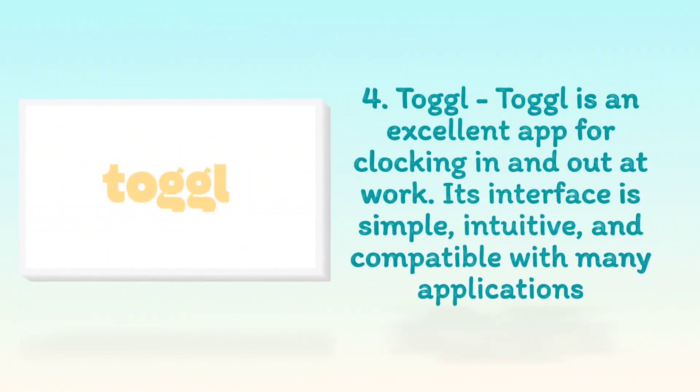4. Toggle. Toggle is an excellent app for clocking in and out at work. Its interface is simple, intuitive, and compatible with many applications.